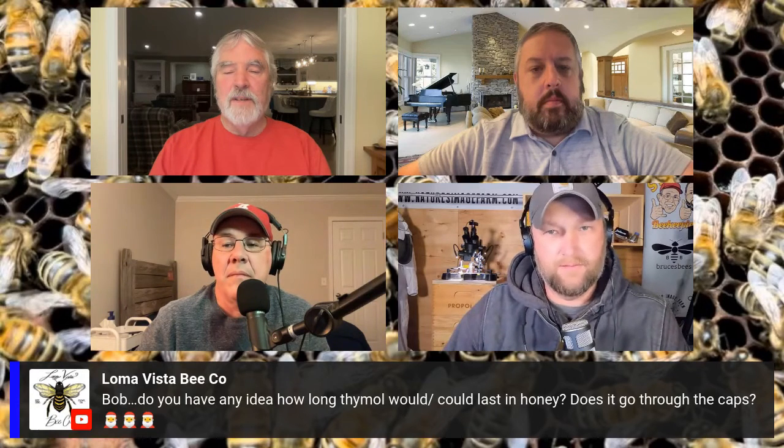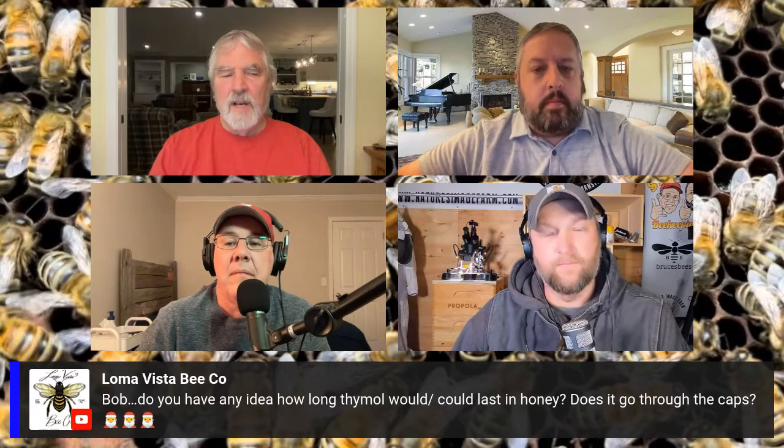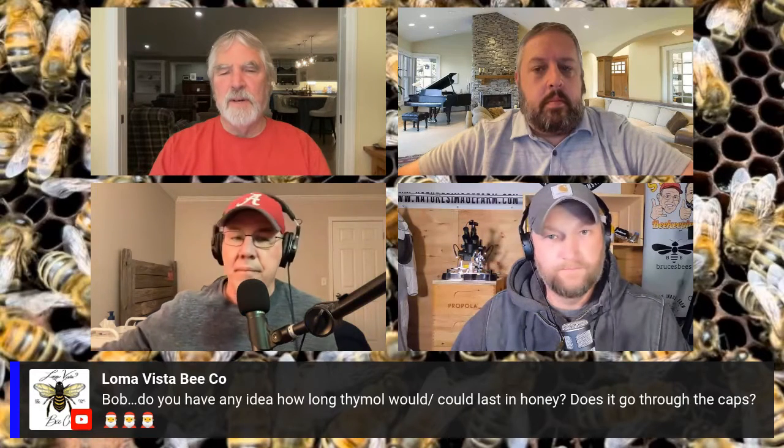Does it go through the caps? It does go through the cappings. It's readily absorbed by beeswax very rapidly and quite a lot. But the good news is it dissipates pretty quick. I couldn't give you an exact time, but as far as how long it stays in beeswax, in a couple of weeks it's really depleted quite a lot. It absorbs a tremendous amount right off the bat. That's why you can still smell thymol in your colony after the Apiguard's gone — it's in the beeswax. But within a few weeks, it's kind of gone.